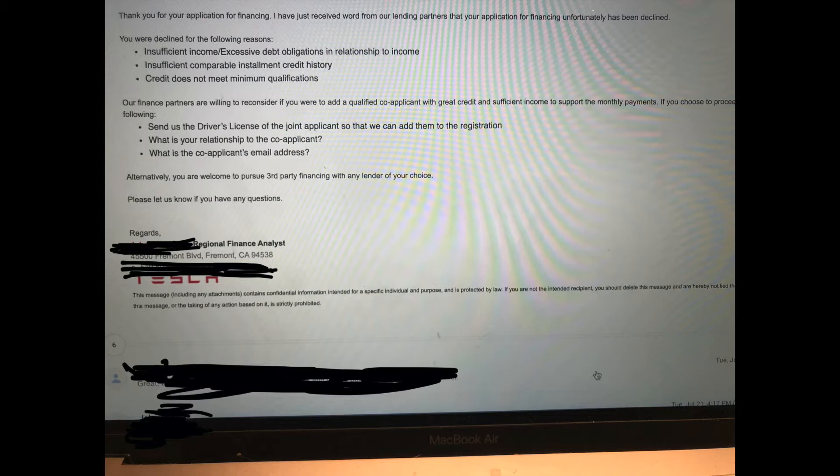The email also says they might change their mind and approve us if we add a joint applicant to the registration who has great credit and sufficient income. When you read through it, it's a pretty generic email they probably send to a lot of people when they're rejected, and the reasons given aren't very specific.